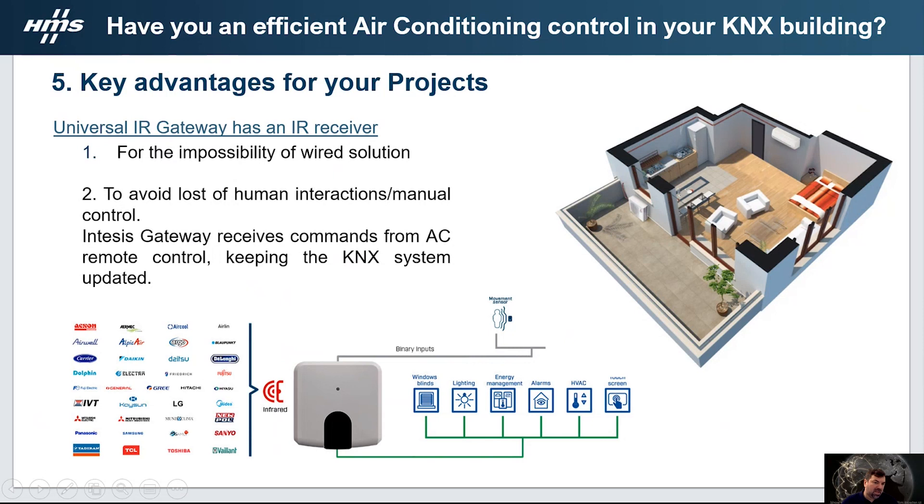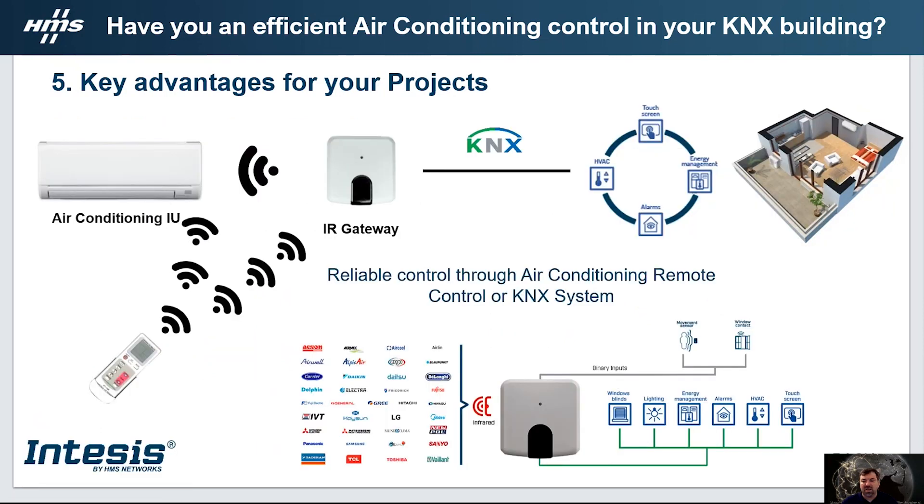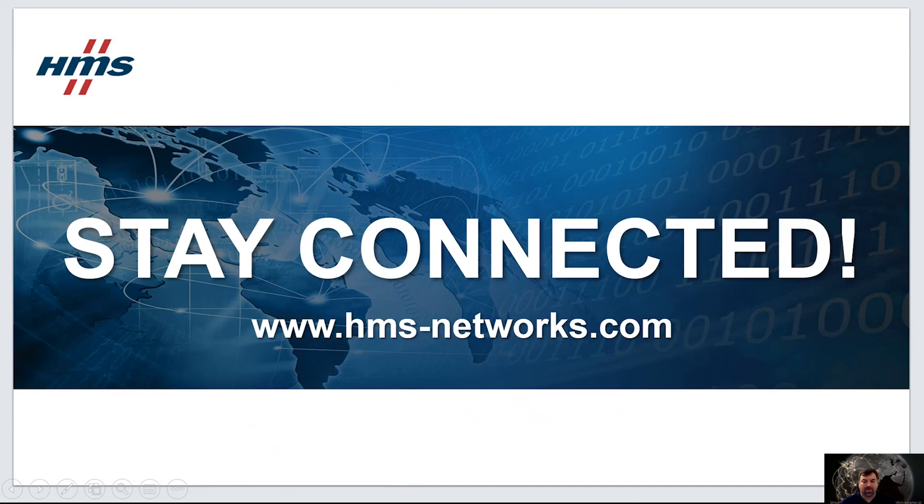Let's take a look at a practical use case. When using the remote control with the infrared gateway installed, if we change the temperature set point through the remote control, our gateway will receive the command and keep the KNX system updated with the latest changes, while also updating the air conditioning device values. Our infrared gateways are compatible with most air conditioning units available in the market. That's it — we have arrived at the end of the presentation. Thanks a lot for your participation, and now it's time for the Q&A section.